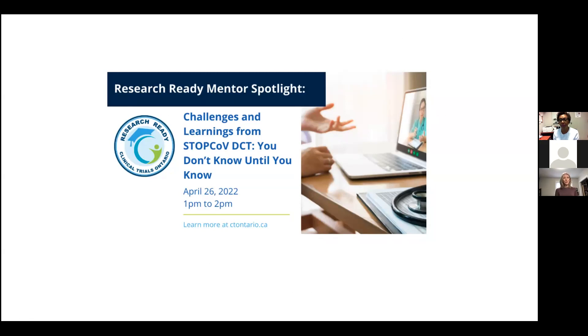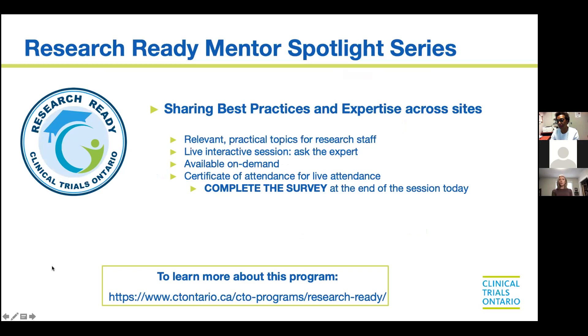You don't know until you know, and Rosie will be sharing with us all kinds of obstacles that came out of nowhere, and her solutions and practices to deal with those. So great to have you here.